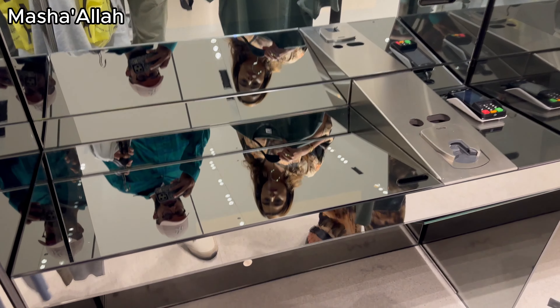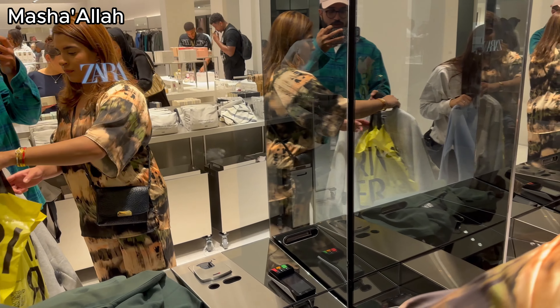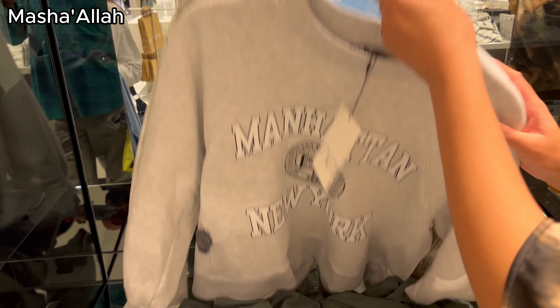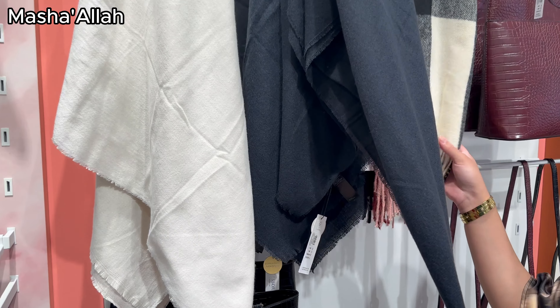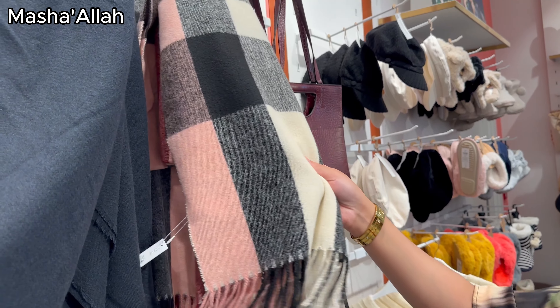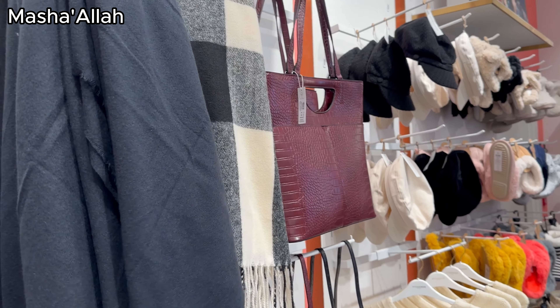These are the new checkout tools they have in Zara — it's very similar to Uniqlo. You literally just put the items on there and it scans everything. Yeah, this one is good too — either that cream one or this one with the nice print.